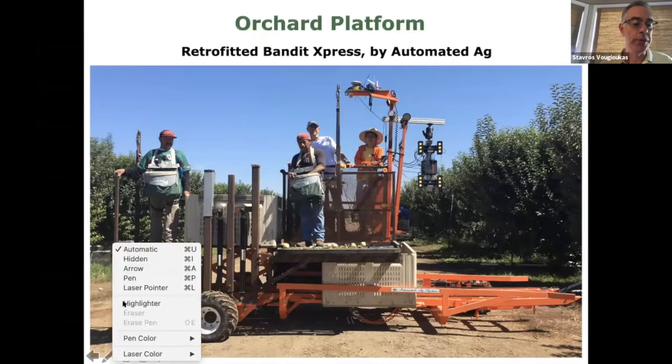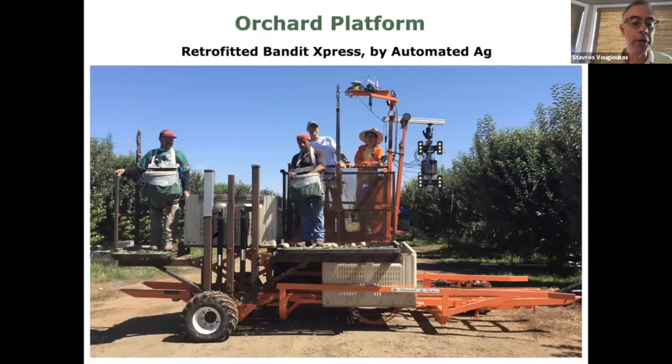This is a picture of the platform — a retrofitted Bandit Express by Automated AG. We installed two hydraulic cylinders: one moves the front lift up and down, the other moves the rear lift up and down. You can also see the 3D camera, the GPS unit, and the picking bags. This picture was taken in a commercial orchard in Lodi, California last summer.